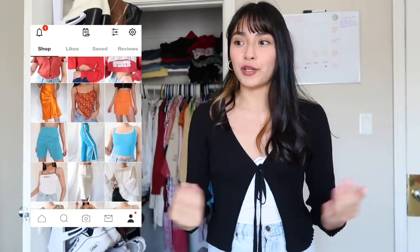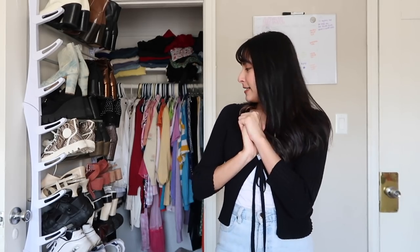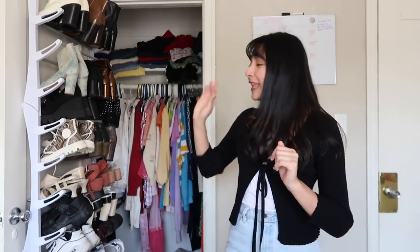I have clothes literally everywhere. This closet here is my personal closet; I have three racks in my dining area which is kind of my Depop area for everything I want to sell, and then I have drawers. I'm going to end up having a total of three piles: one for donations, one for Depop, and one that I'm definitely keeping. I want to finish all of this today, so if you see anything you like it'll most likely be listed on Depop — let me know down below.